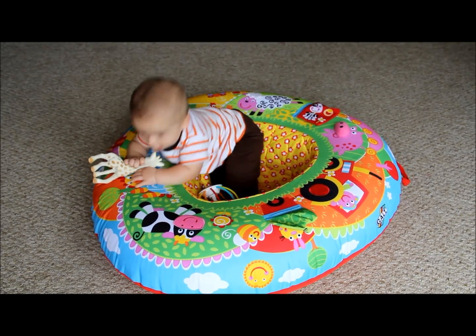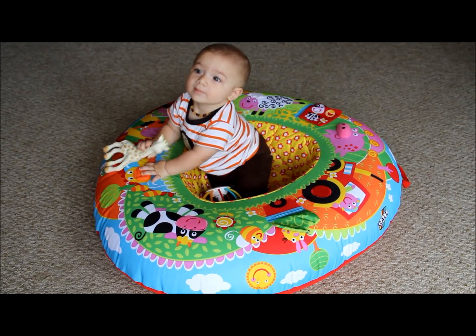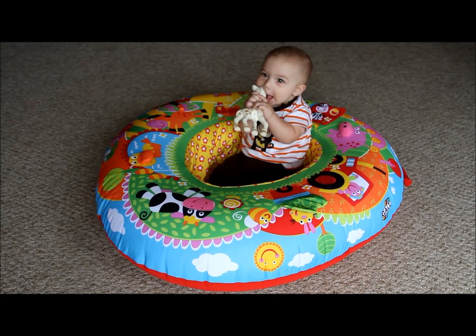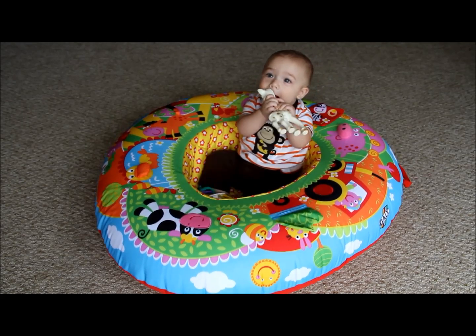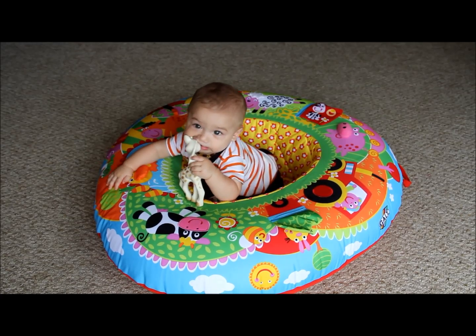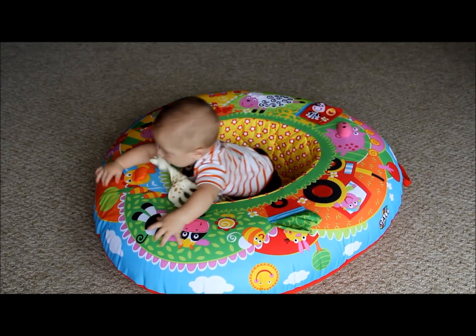Hi guys, I am here to do a review today on the Galt Play Nest Farm. We purchased this when Peyton was around three or four months. I purchased it from Zulily. You can also find it on Amazon. I am not sure if you can get it at Baby's Room or other places like that, but that would be something to look into.